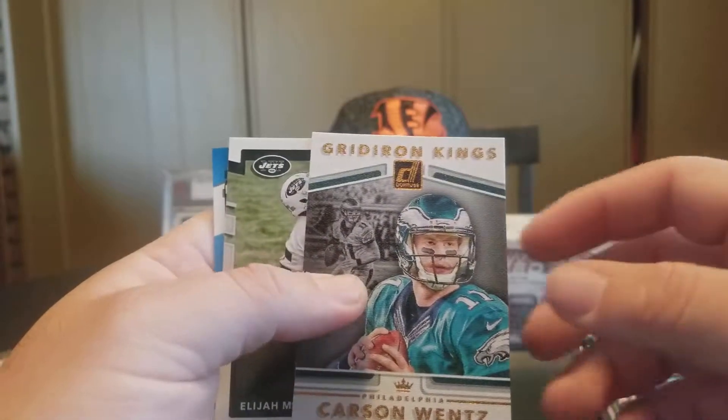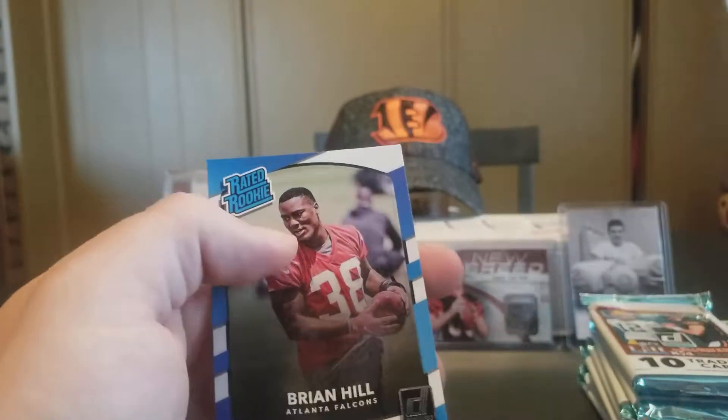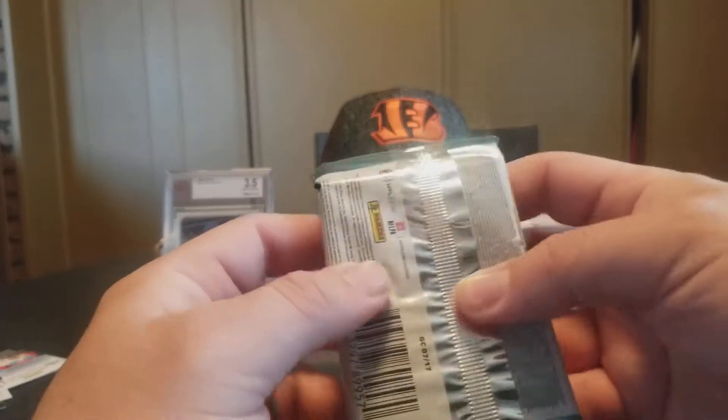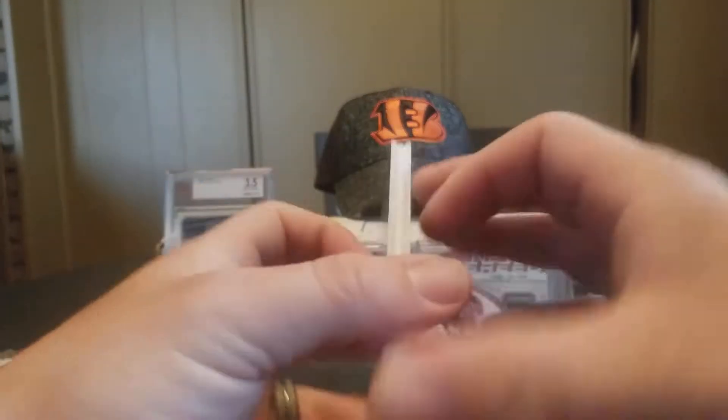Gridiron Kings Carson Wentz. An Elijah McGuire Rookie and a Brian Hill Rated Rookie. This one's also pretty thick — it could be our memorabilia card. And it is our memorabilia card.